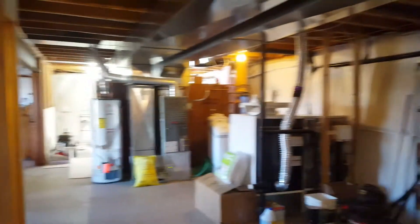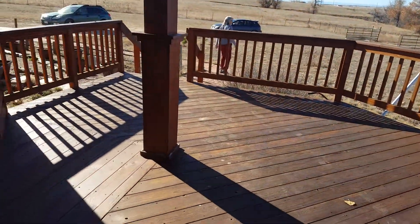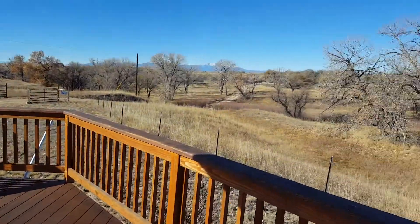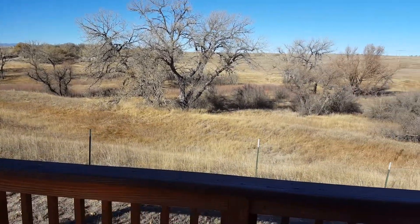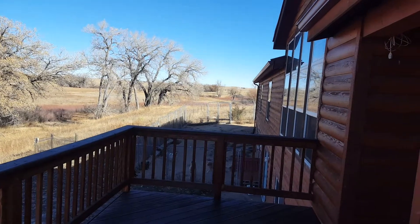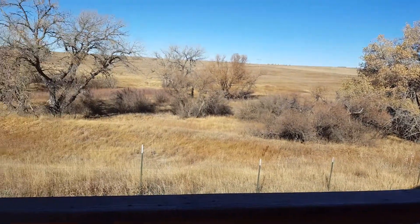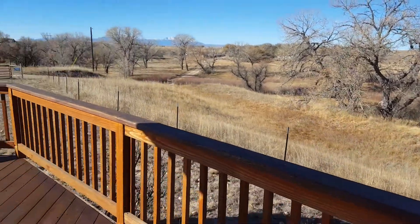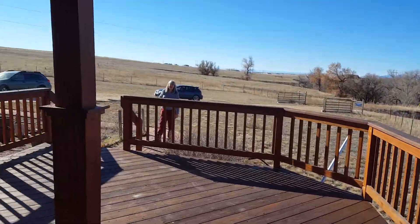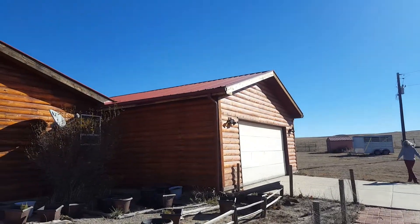And that is the house. Here's the front — it looks like it's not standing seam steel, but it's got that metal roof.